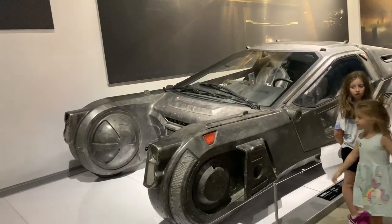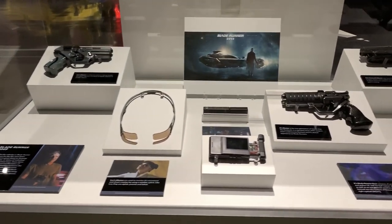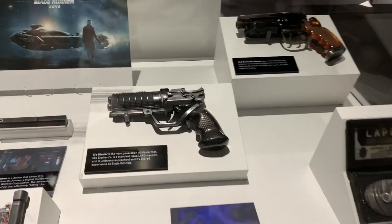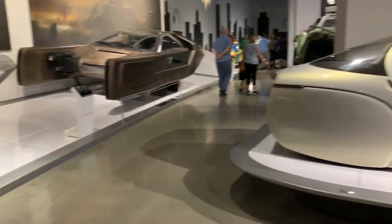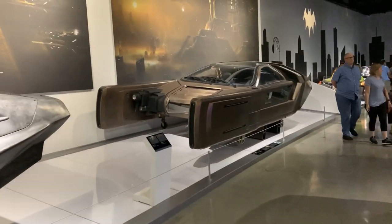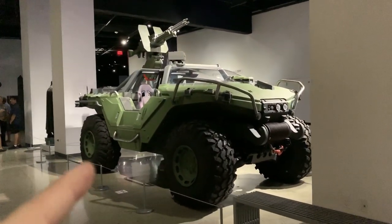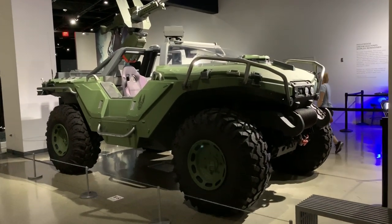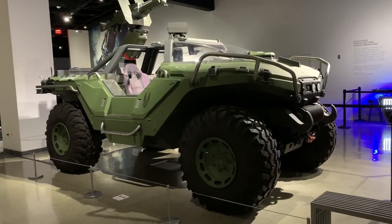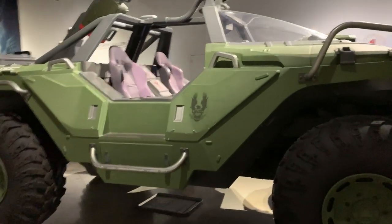It would be a cool job to make all of these custom cars for movies. Some memorabilia from different movies — Men in Black. A lot of you guys that play video games might recognize this: it's the Warthog from Halo. This thing is massive in person — you really don't realize how big it is in the video game. This thing is huge.